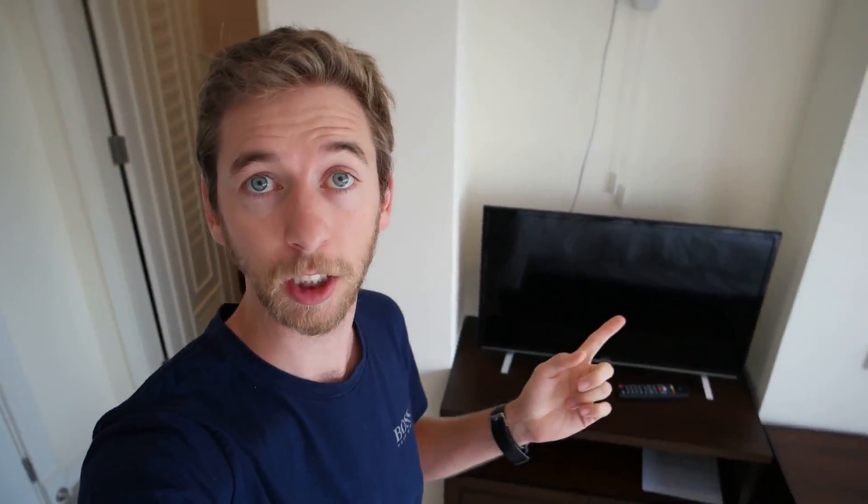We got a TV — I didn't actually watch that. We've got a desk, which I was at most of the time doing all my editing, things like that. Fridge, microwave, nice big fridge as well, which is really good.